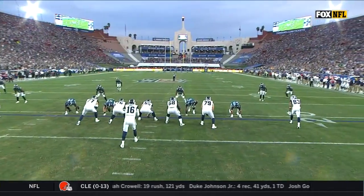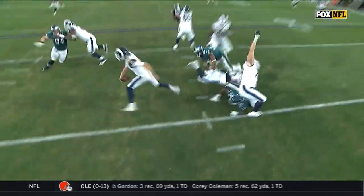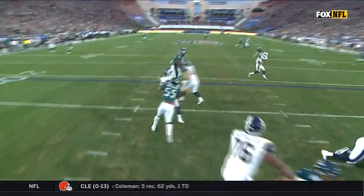We've got another man down. It's Havenstein, the right tackle — number 79 out there on the edge with Graham working on him. And Havenstein gets rolled up on.